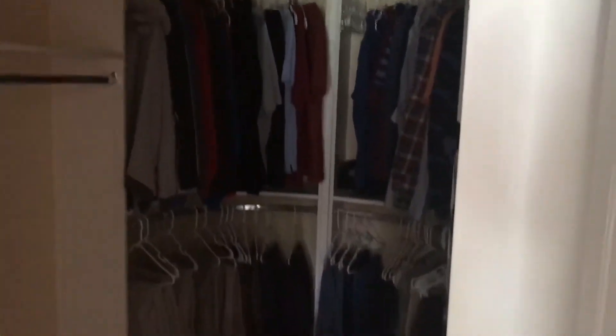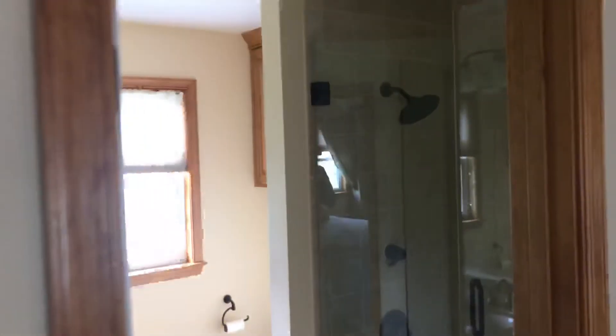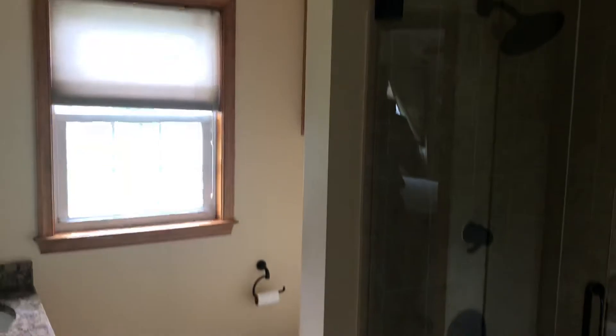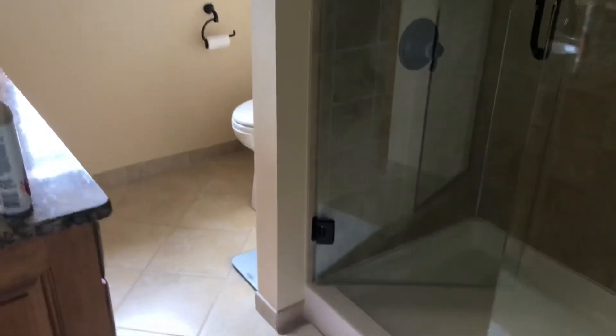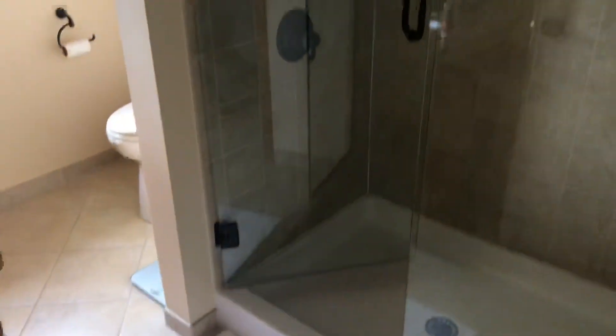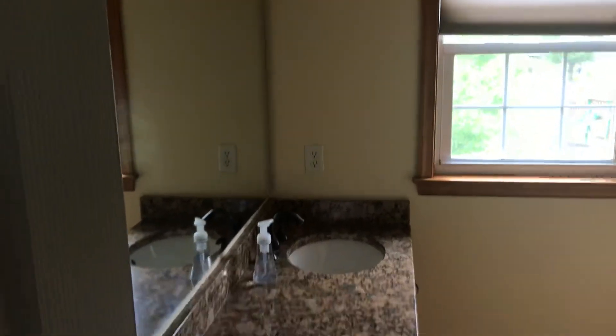There's a closet with some custom shelving in it. The master ensuite is minus the tub, but has a really nice stand-up shower and a double sink vanity.